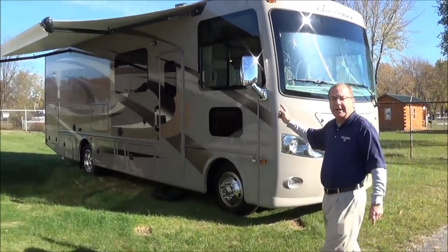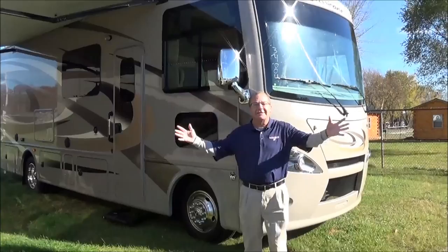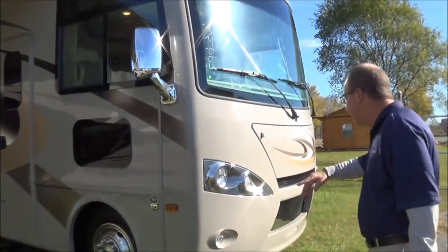This is the 29M. A lot of people ask what M stands for. It stands for Magnificent, Marvelous, and Moody — because you can go anywhere you want to go. So let's look at some nice things here.